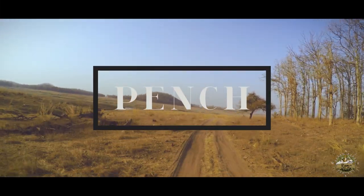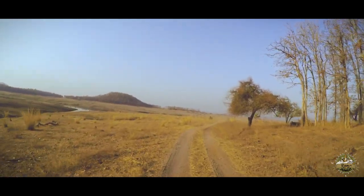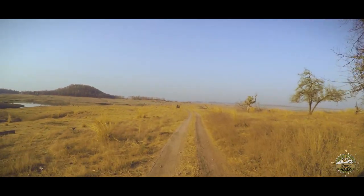Welcome to Pench, the land of tall trees, vast empty grasslands, massive lakes, endless skies, and home to the big cats.